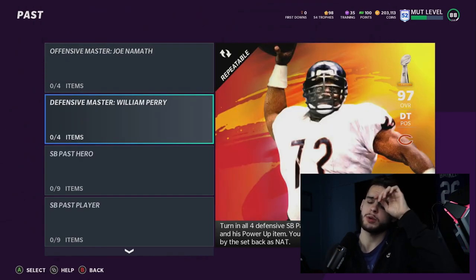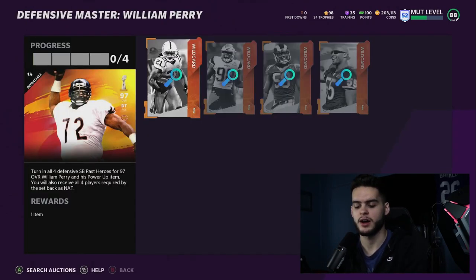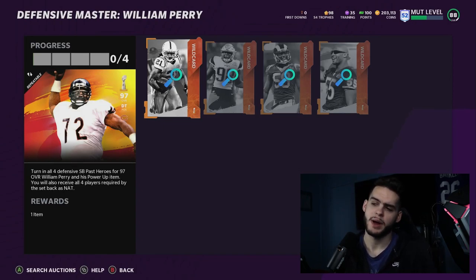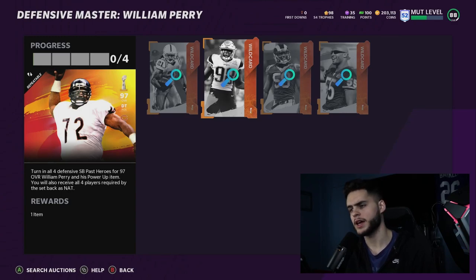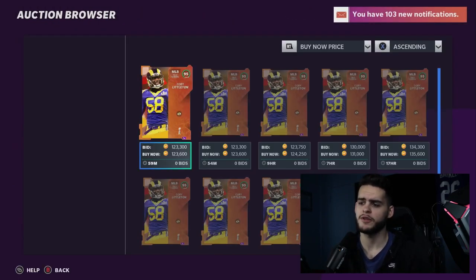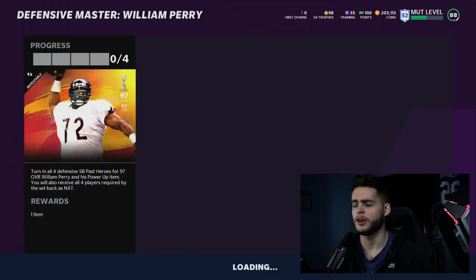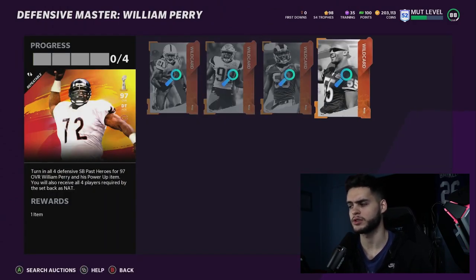So past sets we have Joe Namath and William Perry. In terms of the Perry set, we have Bob Sanders — great player, definitely usable. Trey Flowers — he's an end with good stats and decent speed, usable. Cory Littleton and Lance Briggs are the problem — they're slower linebackers. Littleton is actually pretty good at coverage with good block shedding, zone, and hit power, so he's usable. But Lance Briggs really isn't usable — only 80 zone with similar speed. So you get about two to three usable players from Perry's set.